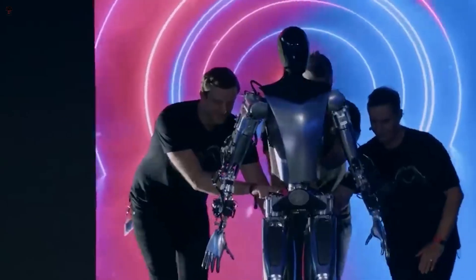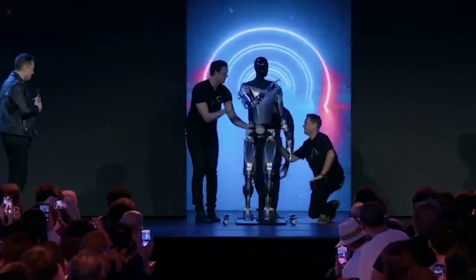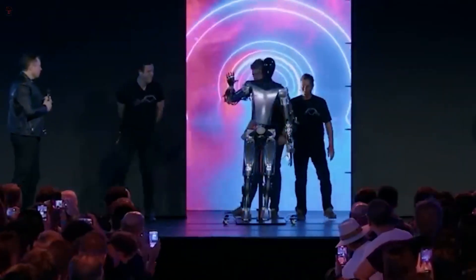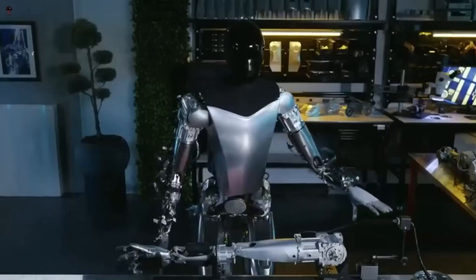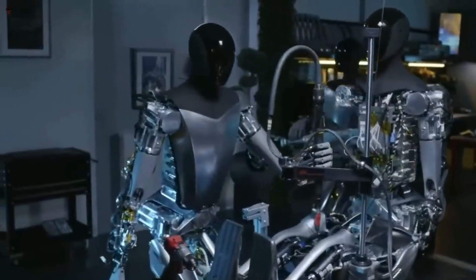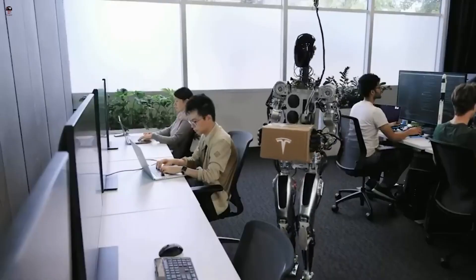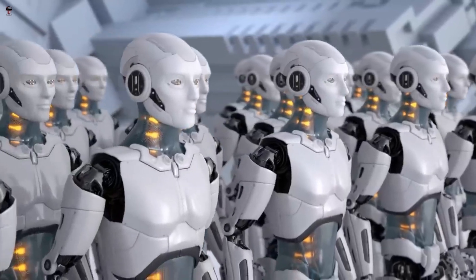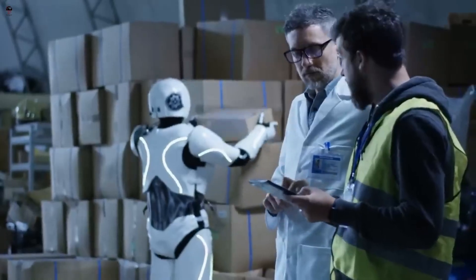The Tesla Bot also makes use of its opposable thumbs and human-like hands. In one sequence, an Optimus robot unplugs a dismembered Optimus arm from a test stand, picks it up, and carries it to a workstation where another bot is working on a third. With some crafty editing, it gives the impression of the first robot holding the arm in place while the second bolts it onto the third robot, in a mock-up of Android-based manufacturing.